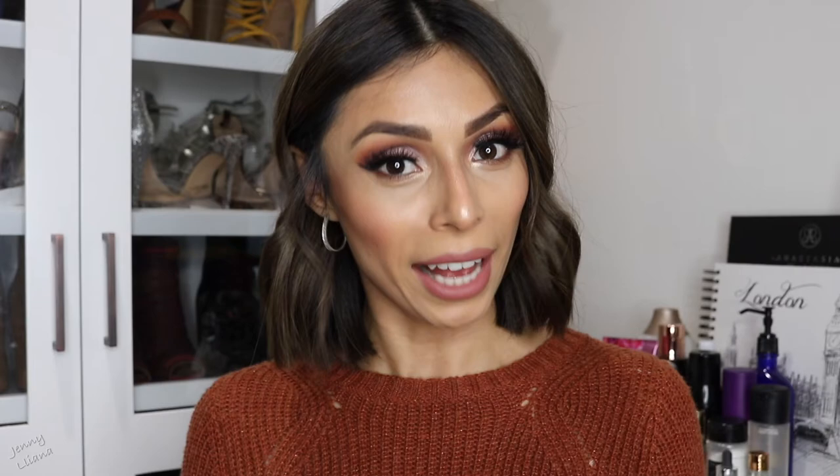If traditional primers aren't your thing, I also have two favorites in spray form: the Smashbox Photo Finish Face Primer and the Too Faced Hangover Three-in-One Primer and Setting Spray. These are great two-in-one options — you can use them before foundation as a primer and also to set your makeup, so if you don't want too many products, these are a great choice.